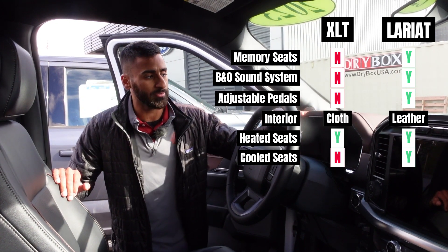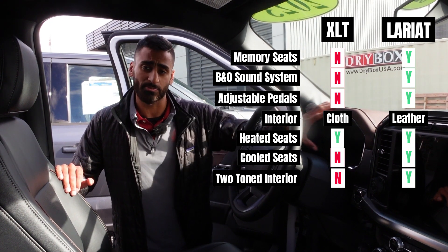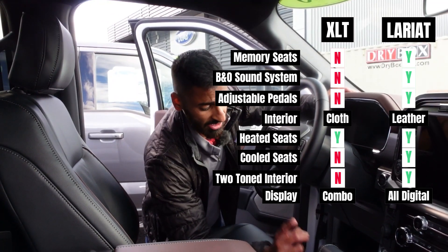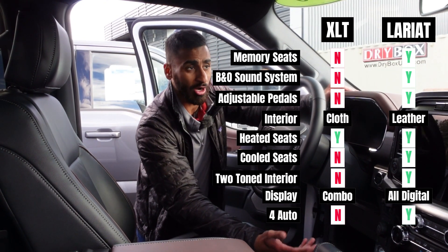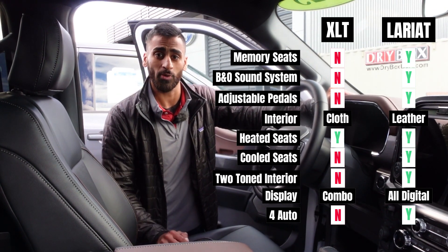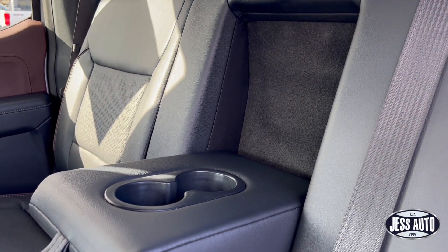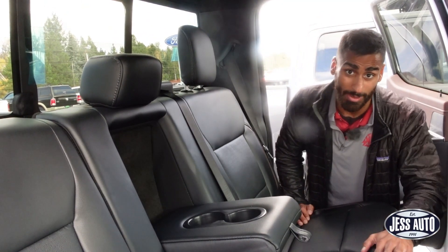A neat upgrade is the two-toned interior, and the display is all-digital compared to the analog display on the XLT. The Lariat also gives you 4-Auto, 2-High, 4-High, and 4-Low drive modes, a wireless charge pad, and in the back of the Lariat you get an armrest, which the XLT does not have. If you go with the High Package, you can also get heated rear seats.